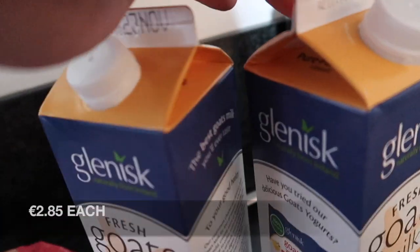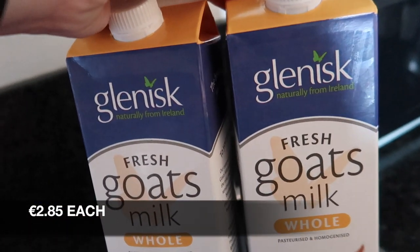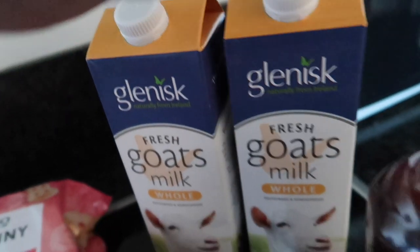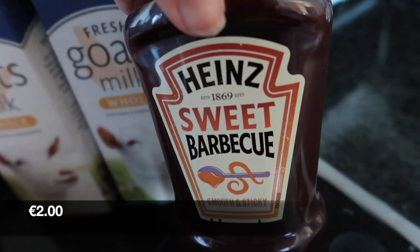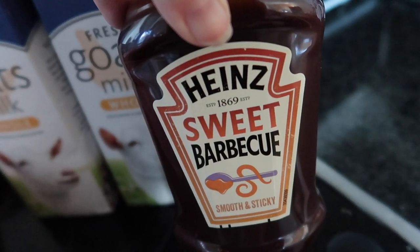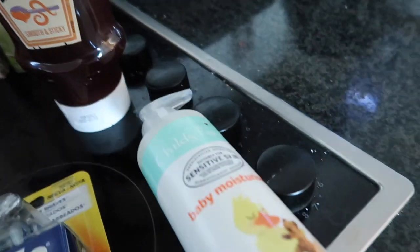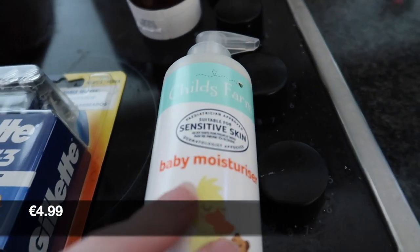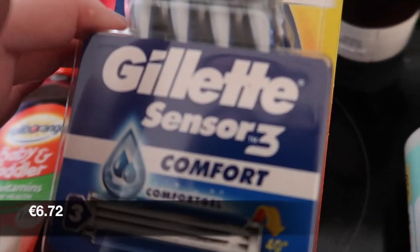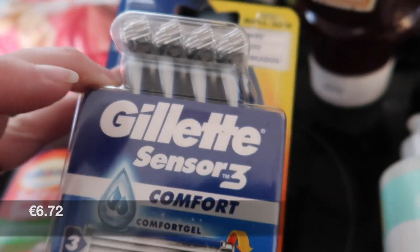I got two of the Glenisk goat's milk for Ava. I got a sweet barbecue Heinz sauce. For Ava I got the Child's Farm baby moisturiser. And for myself I got an eight-pack of Gillette razors.